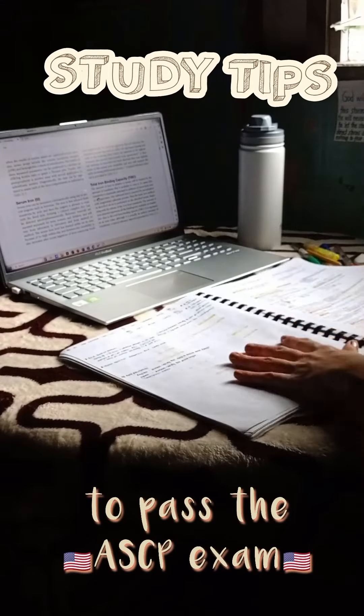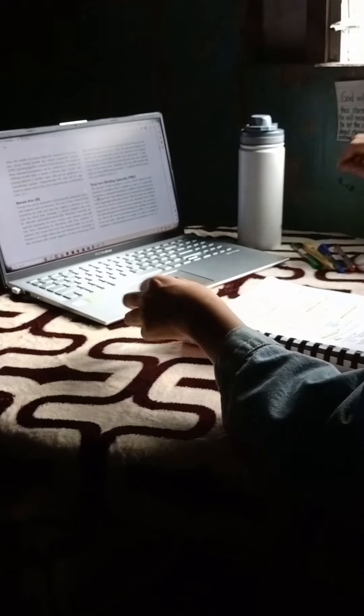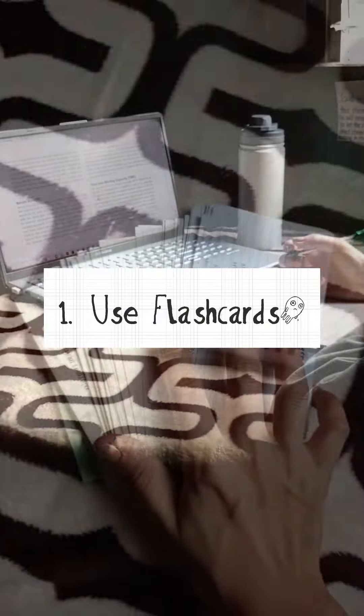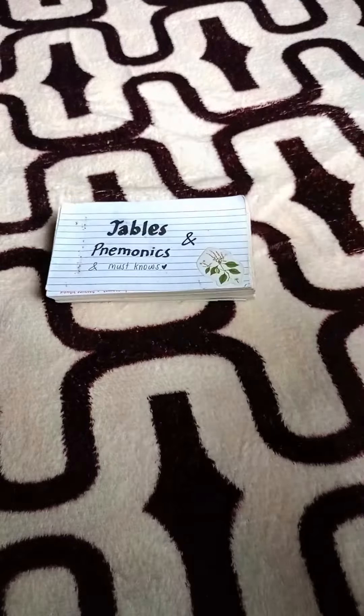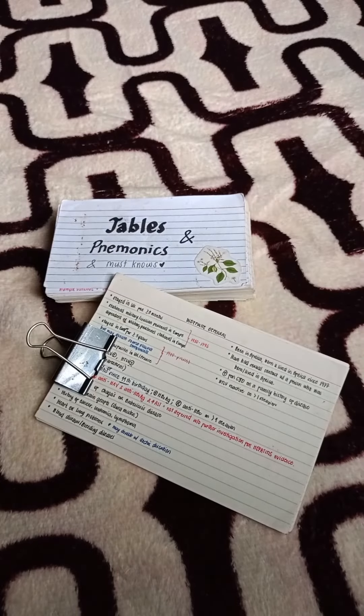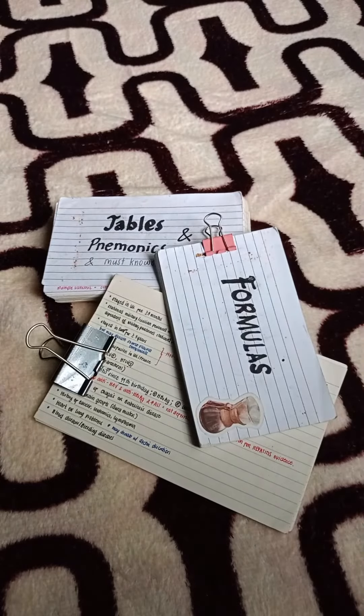Here are some tips that help me pass the ASCP exam, which may help you too. Tip number one is to use flashcards. I myself am not a fan of using flashcards, but trying this technique really boosts my memory and retention.